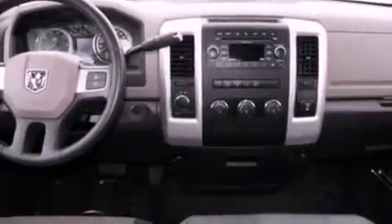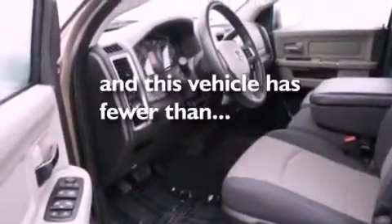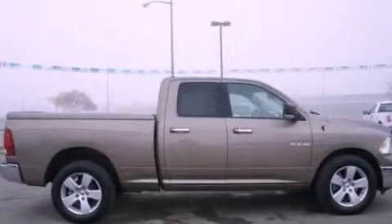Dusk sensing headlights, air conditioning, and this vehicle has less than 22,000 miles. Call now to find out how you can own this breathtaking vehicle.